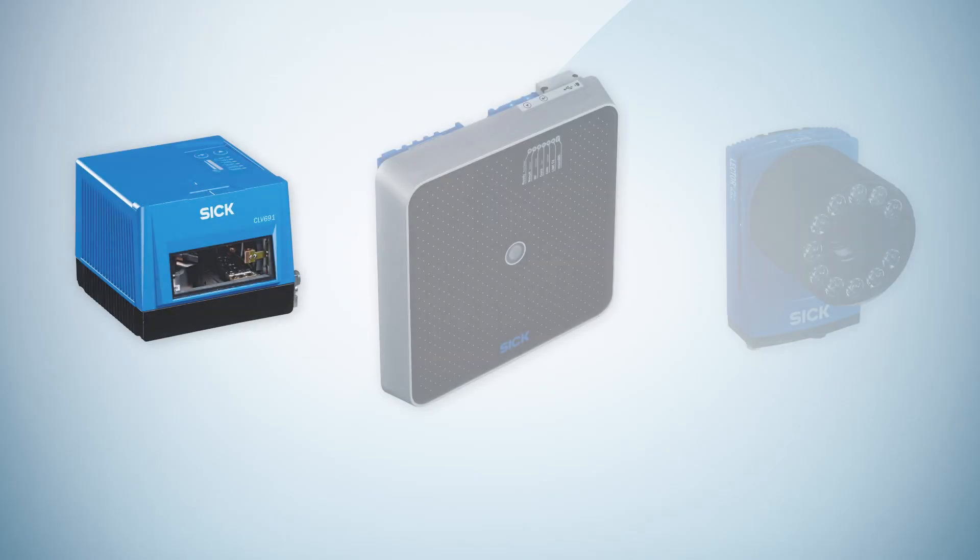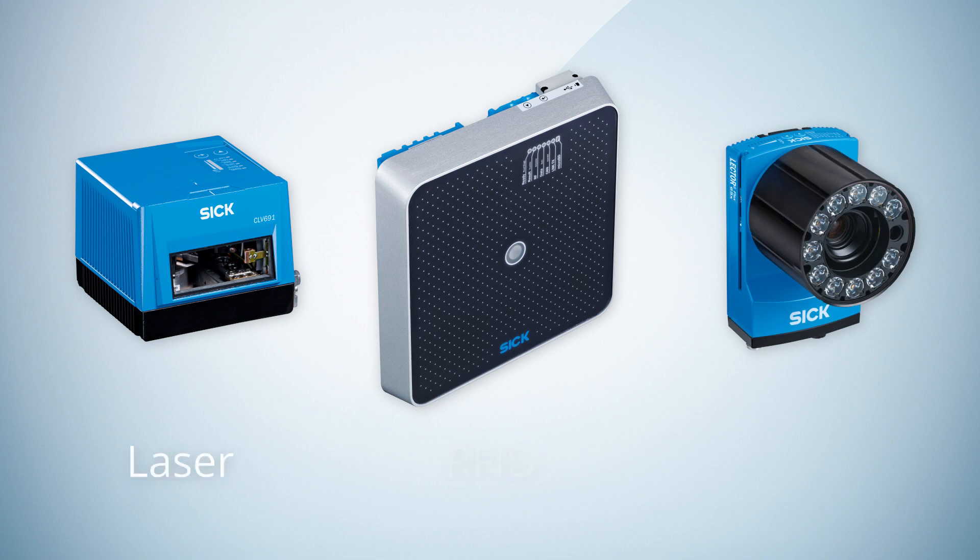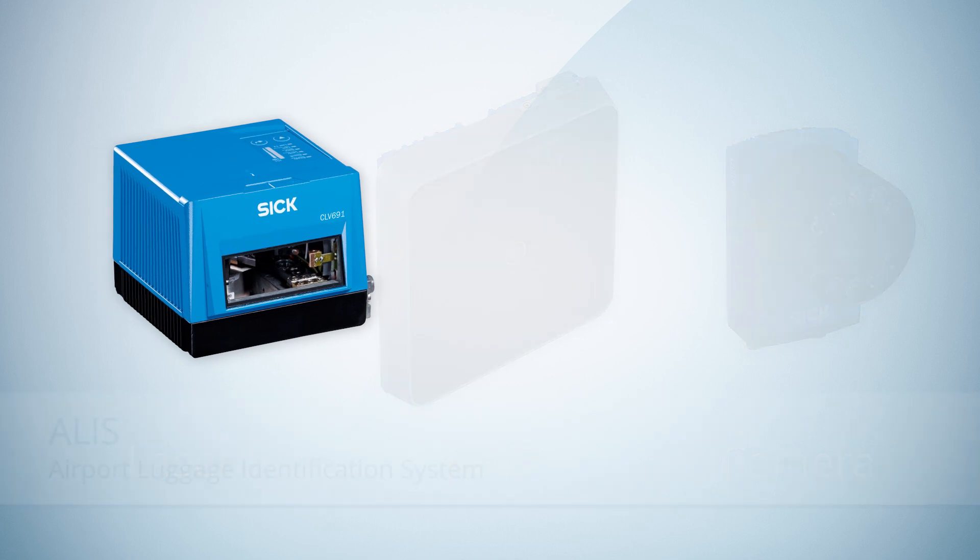For ATR solutions, we offer three technologies – Laser, RFID, and Camera. Based on these technologies, SICK offers three Airport Luggage Identification Systems – short, ALIS.